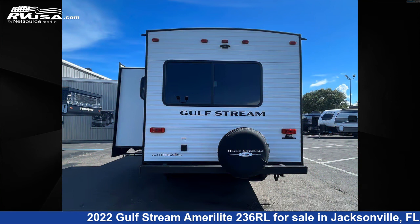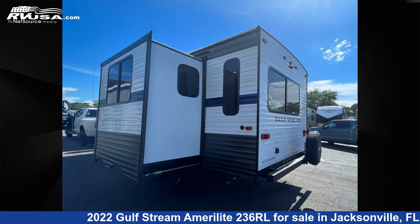For more information and pricing on this unit, and to see all units available for sale by Travel Camp of Jacksonville, visit rvusa.com.